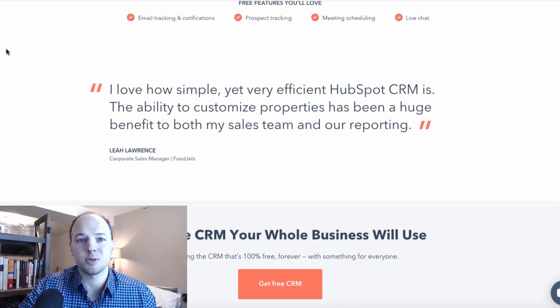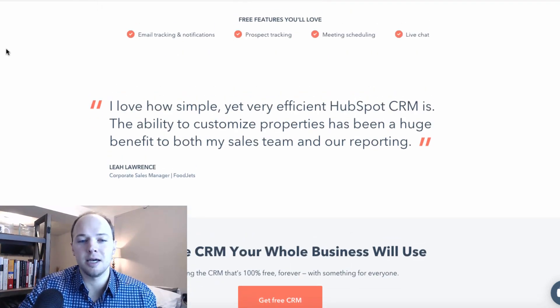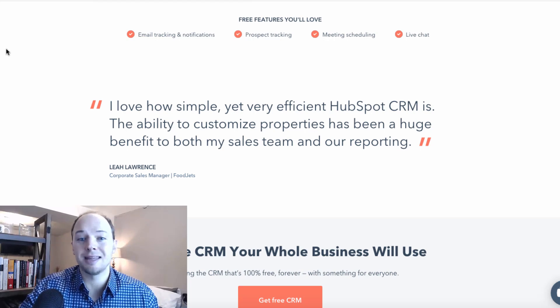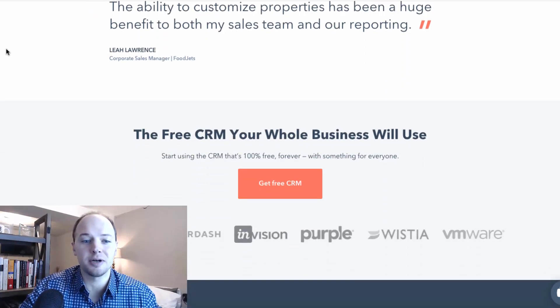If you want to contact one of your prospects or clients, this tracks everything within the CRM system on the back end. It also offers scheduling, prospecting, and live chat options that you can feature on your website. So HubSpot is an incredible free tool.